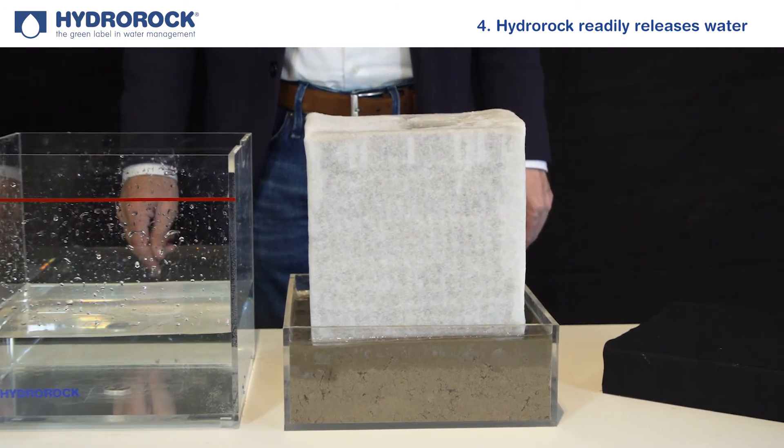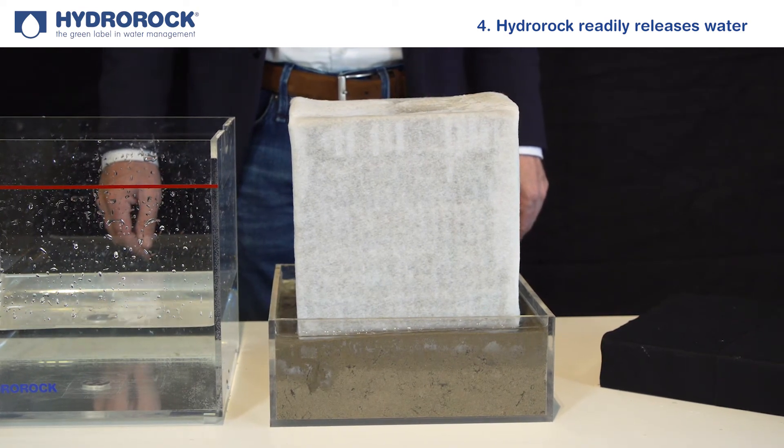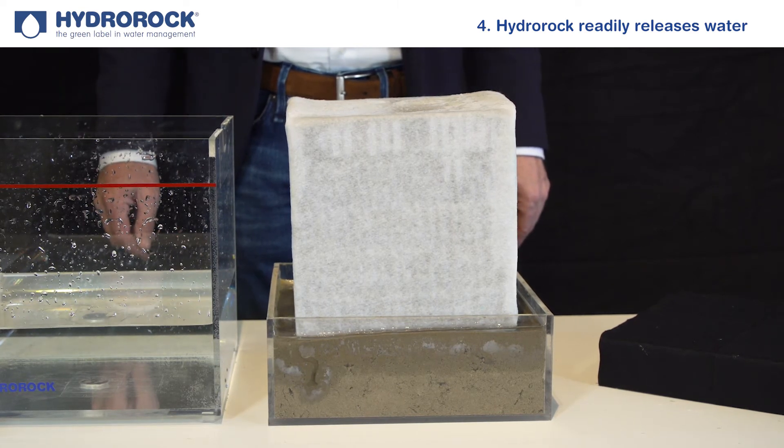As you can see, the water is flowing from the block into the dry sand.